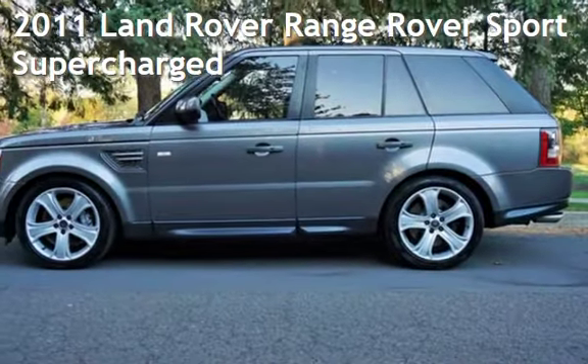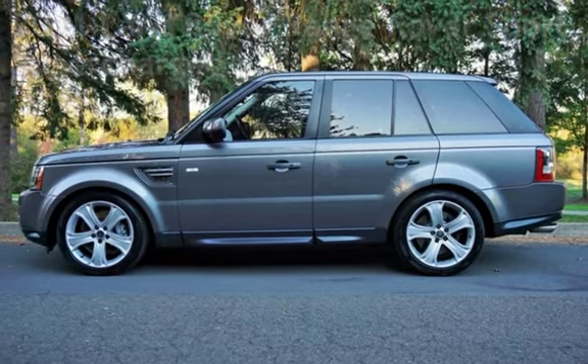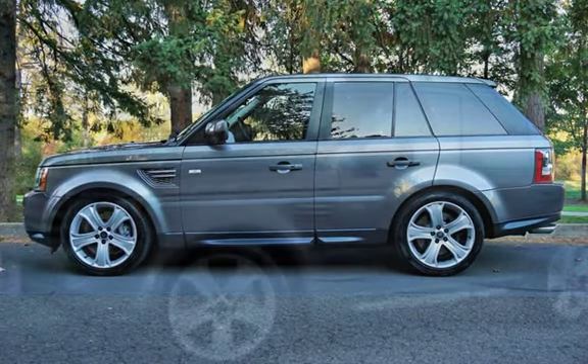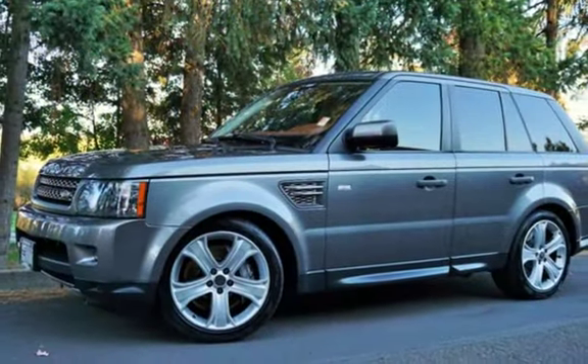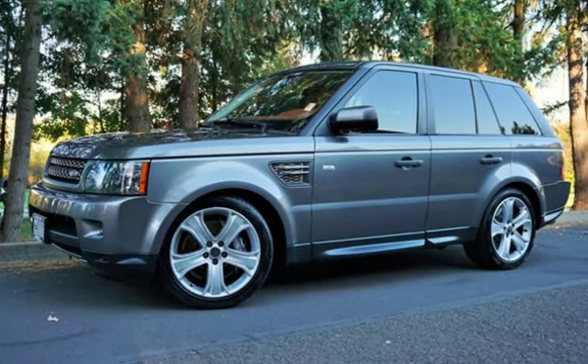Check out this pre-owned 2011 Land Rover Range Rover Sport Supercharged. This four-door SUV has an eight-cylinder, 5.0-liter V8 engine, with four-wheel drive, and an automatic transmission.